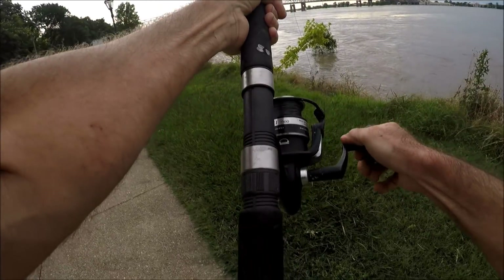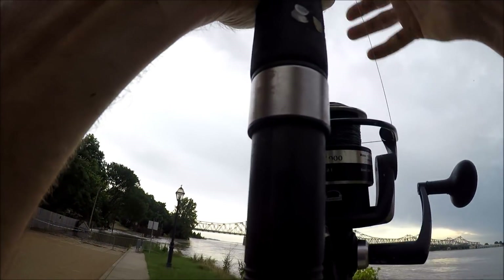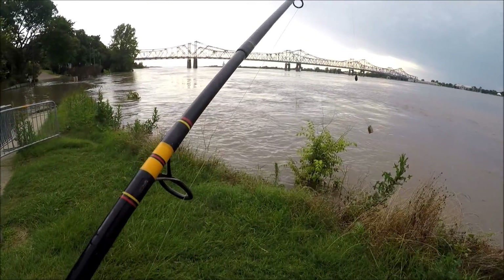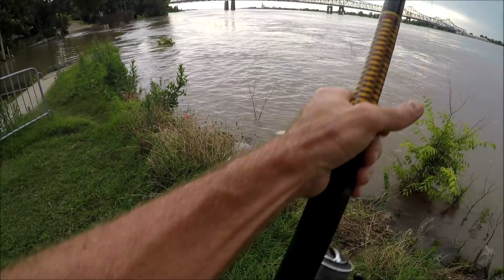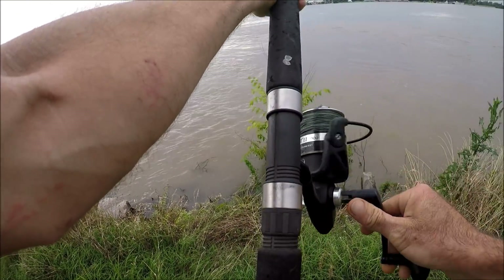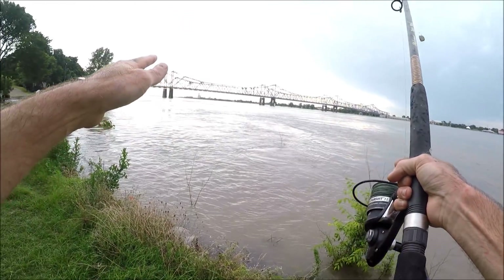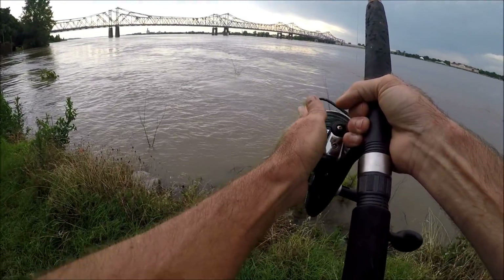That first cast didn't go so well — it just kept moving and moving and I never felt the bottom. So let's try a shorter cast. It seems to calm down right there, if you want to call that calming down.